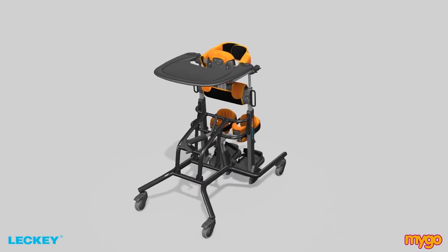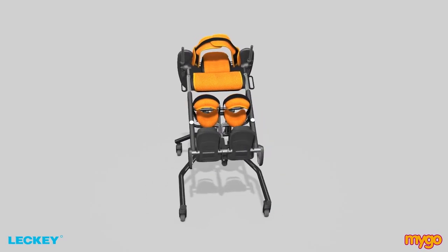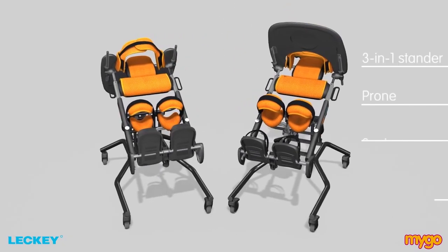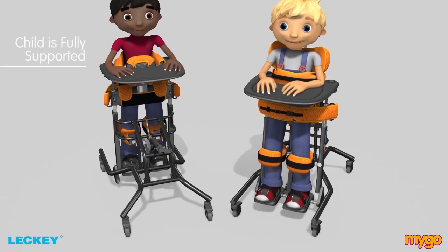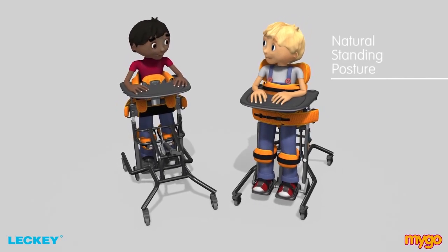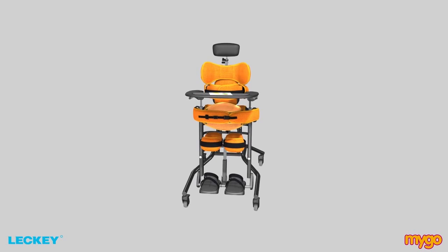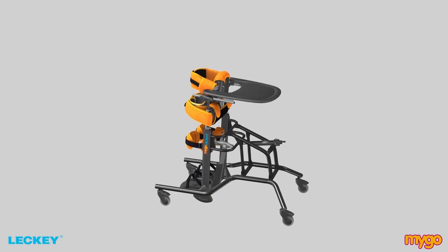The design and functionality of the Mygo Stander is designed to meet the needs of the individual and their carer. This 3-in-1 prone, supine and upright stander offers standing therapy while ensuring the child is fully supported in the standing position. The Mygo Stander is designed to encourage a natural standing posture with improved function. The clinical advantages, features and benefits have been created using practical solutions centred on evidence-based research and development.